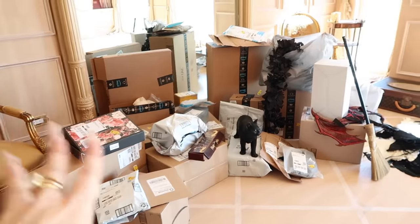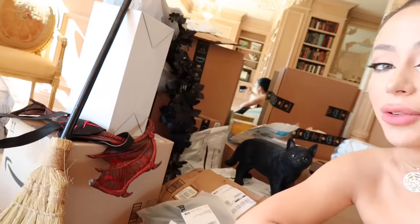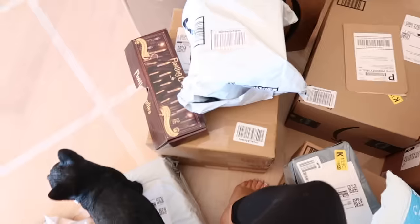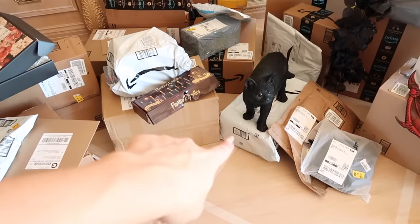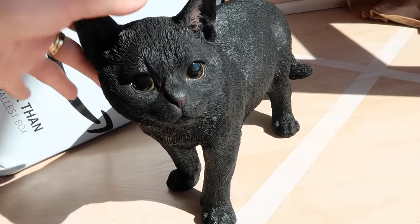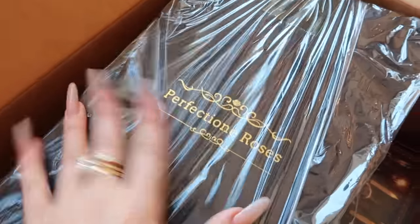This is literally so not normal. I don't know what's wrong with me. However, I have got literally everything you could ever need here. Let's start with the cat and what he's sitting on — isn't this hilarious? I am obsessed with this. Sit there and watch the haul. Let's see what's in this box. Oh, so much fun stuff.